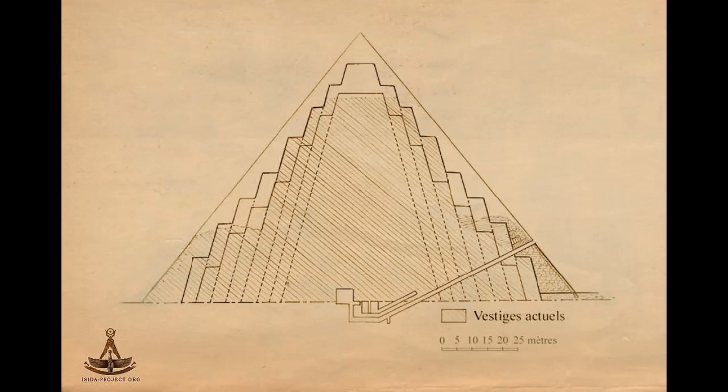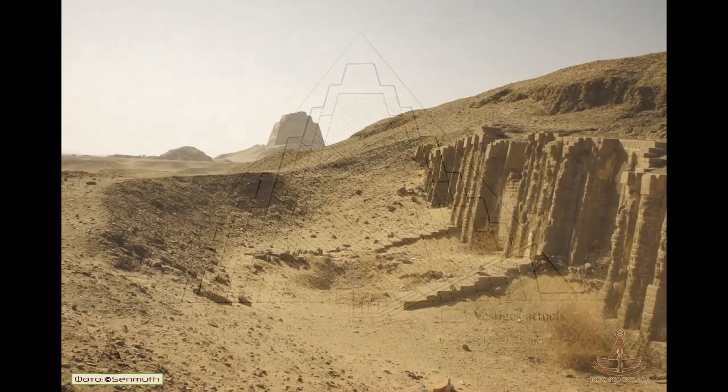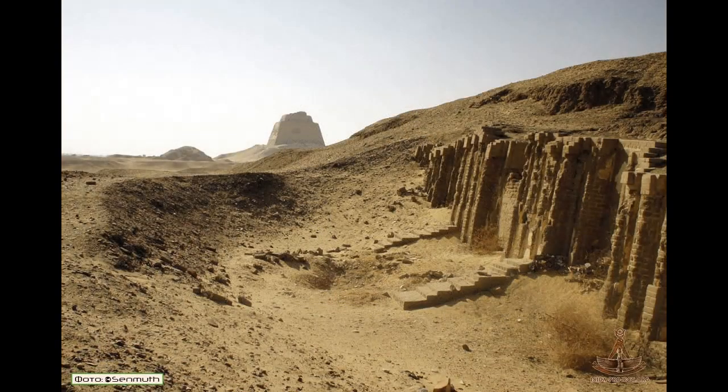I want to tell you about the chronology of research. The unusual forms of the pyramid were first reported in the 15th century by the Egyptian historian and geographer Al-Maqrizi. In the 18th century, Frederick Louis Norden described the pyramid and reported that only three steps were already visible.